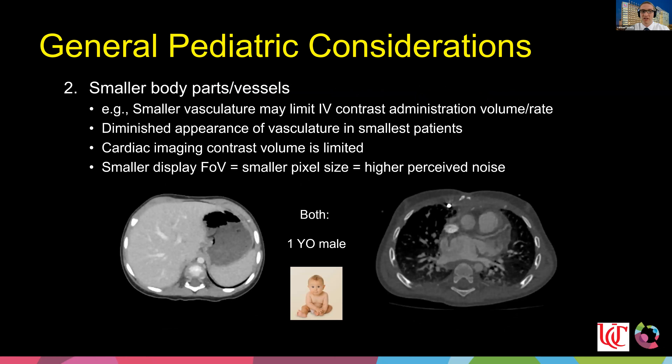When imaging very small patients, such as a one-year-old, we have limitations on IV contrast administration — both volume and rate — which diminishes vascular appearance. A smaller patient also means a smaller field of view, which gives smaller pixel size and better resolution, but it also changes the perceived noise. Unlike fluoroscopy, we don't bin pixels in CT, so when going from a small to large field of view, the perceived noise will change and must be accounted for.